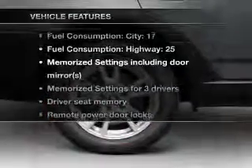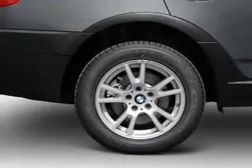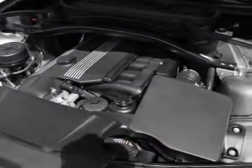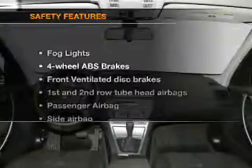And with these notable features, you won't want to miss out on the opportunity to own this amazing ride: air conditioning, power door locks, power windows, power steering, cruise control, power mirrors, and an AM/FM stereo with a CD player.